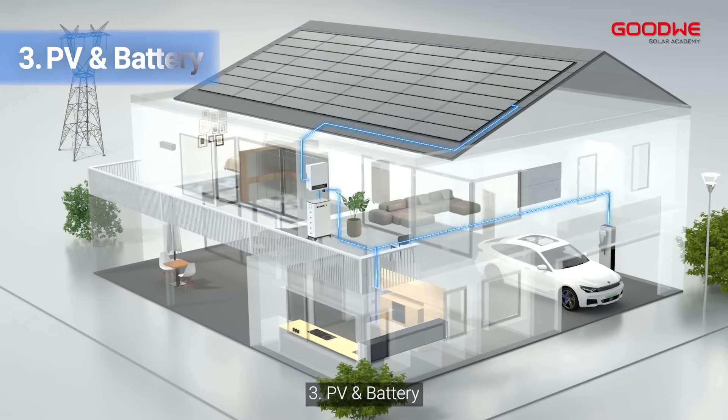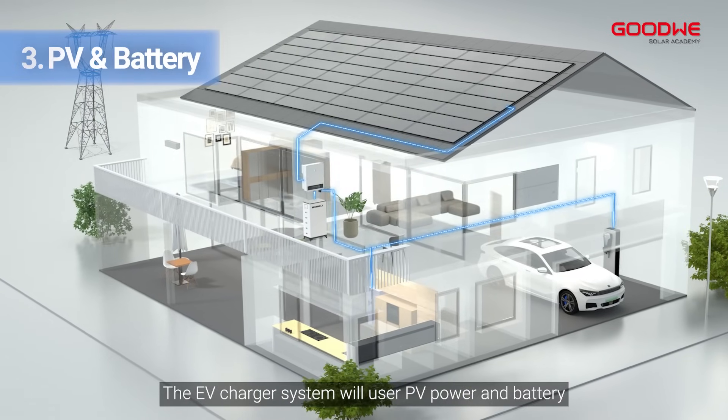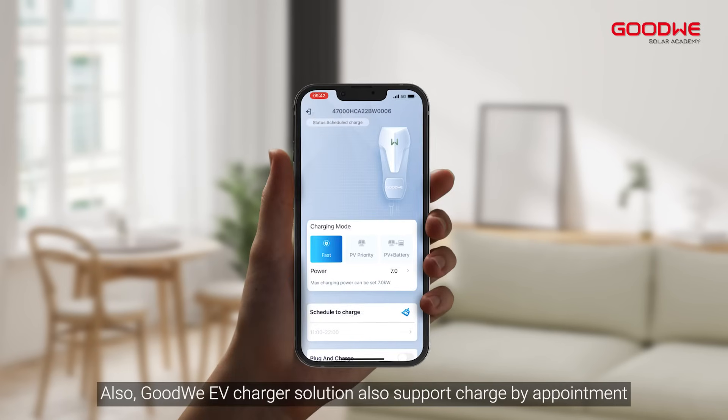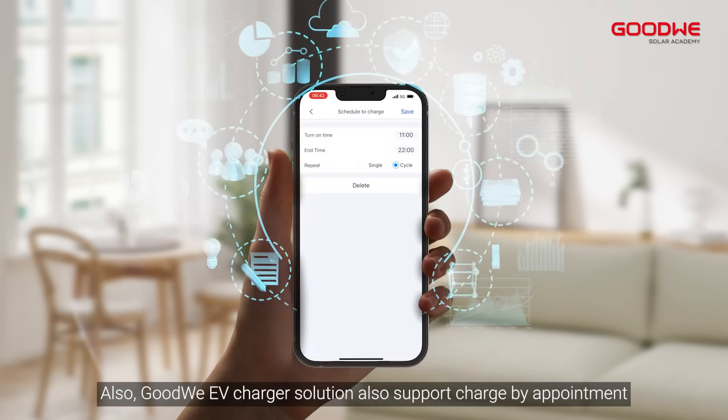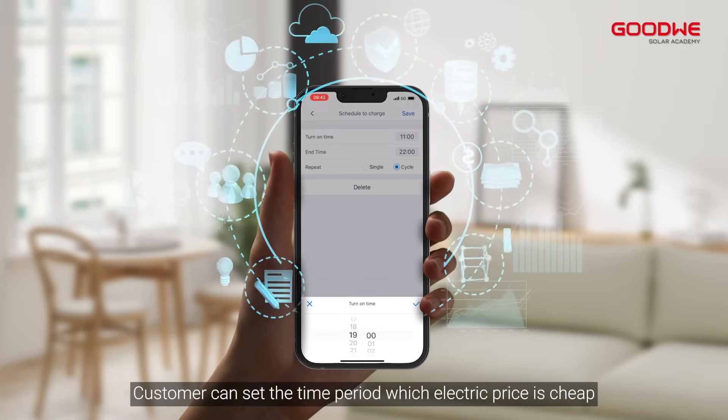Mode 3: PV and battery. The EV charger system will use PV power and battery to charge the electric vehicle. Also, Goodwee EV charger solution will support charge by appointment. Customers can set the time period when the electricity price is cheap.